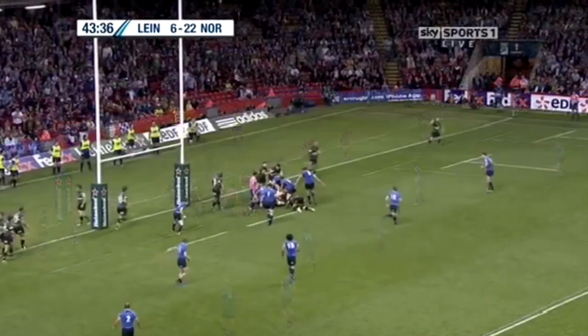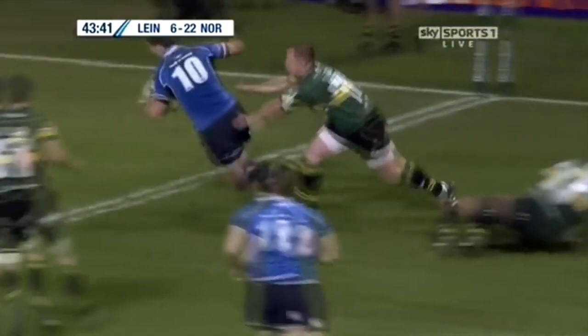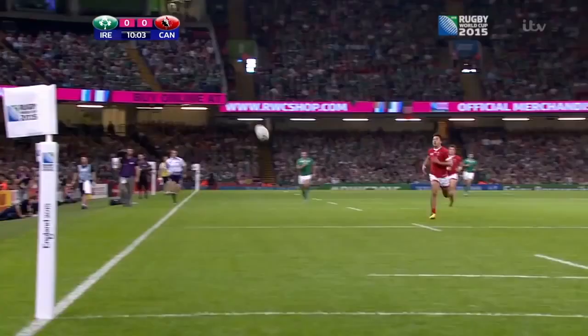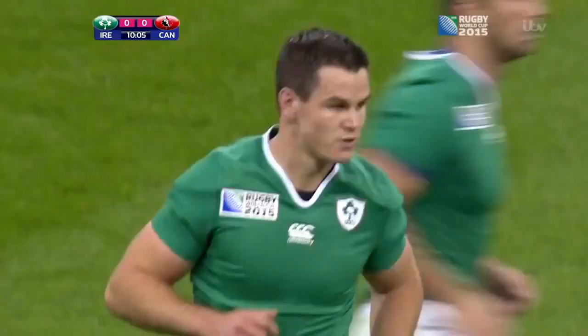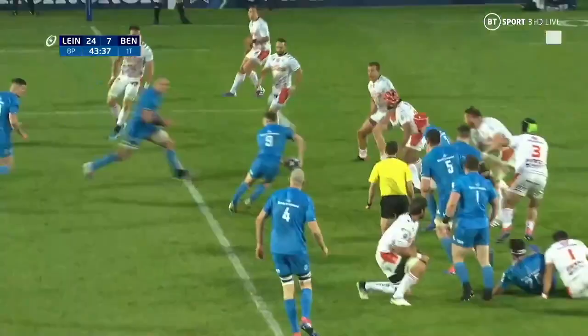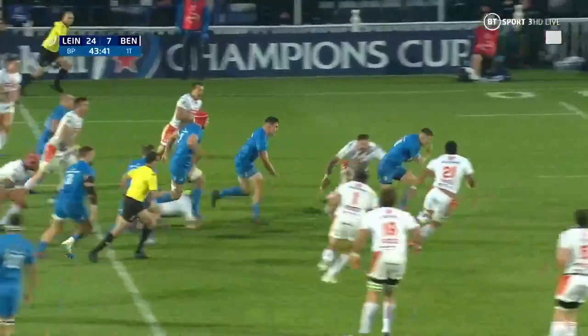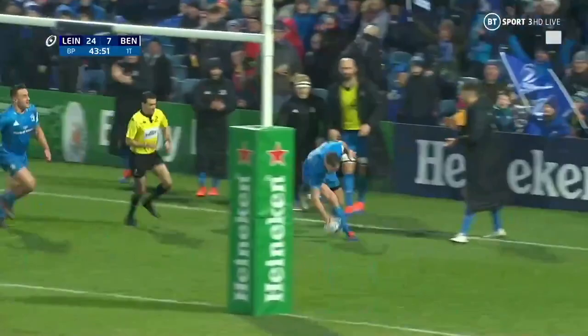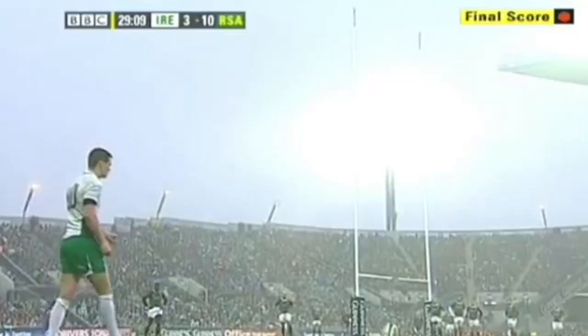Leinster throwing everything they've got here at Northampton to get this first score of the second half, which they do. Sexton sees the gap behind the Canadian defence, and that is a brilliant touch finder. A little loop around McGrath — Sexton, very complicated — and Sexton slips the tackle, and he slips two more. Jonathan Sexton into the 22, van der Vler on his shoulder. Pass goes to Sexton — absolute peach.